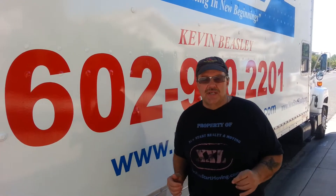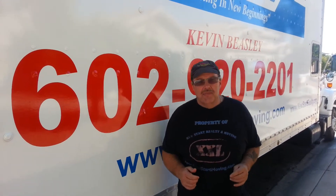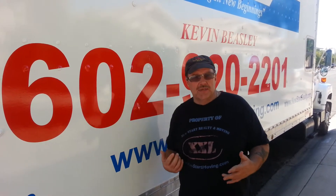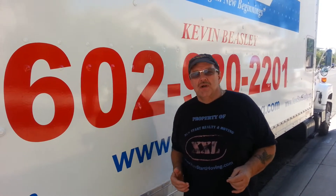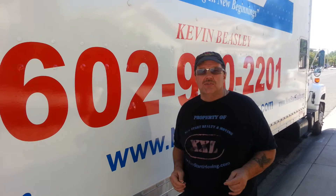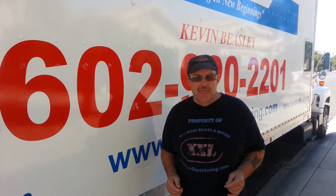I just thought you might find that insurance information helpful. For more information and tips, you can go to newstartmoving.com, or you can browse YouTube for New Start Realty & Moving — we're going to have a lot more tips going on. Hope that helps. Feel free to give us a call anytime at 602-920-2201. Thank you.